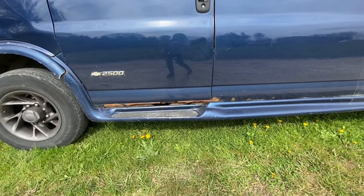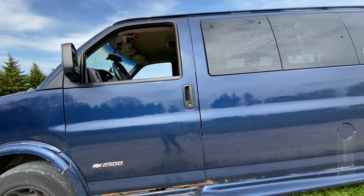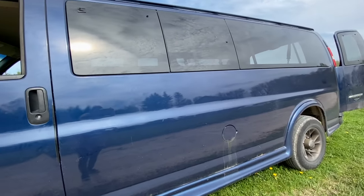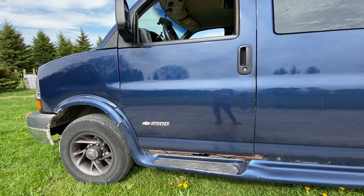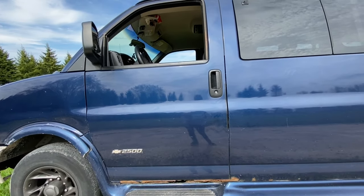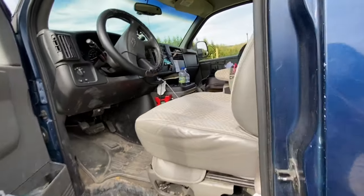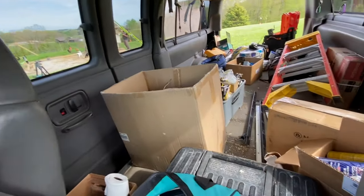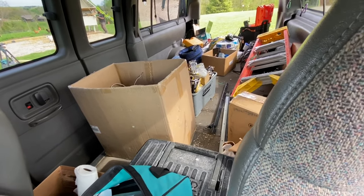This is the old van we were driving. It's rusting a bit — we've had it for almost five years and got it from a friend who had a lot of kids and needed to upgrade because they were traveling. We were able to get it for pretty cheap. It's also a 12-passenger.